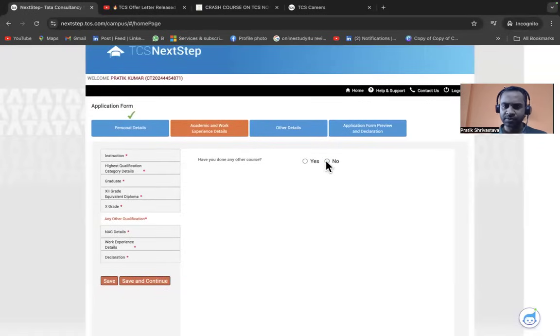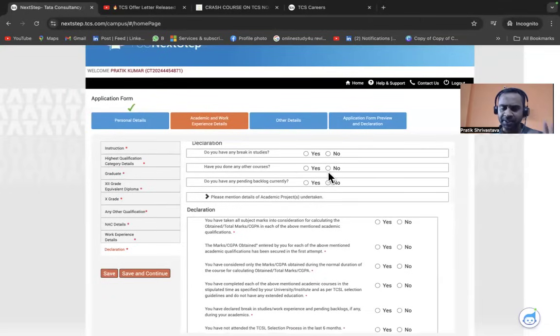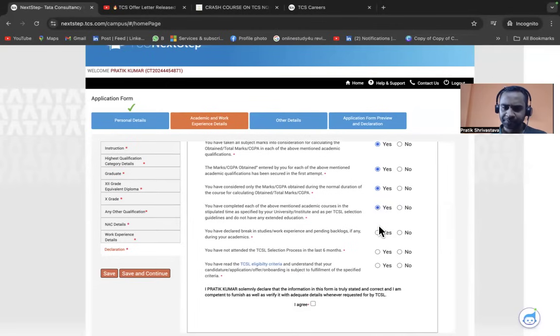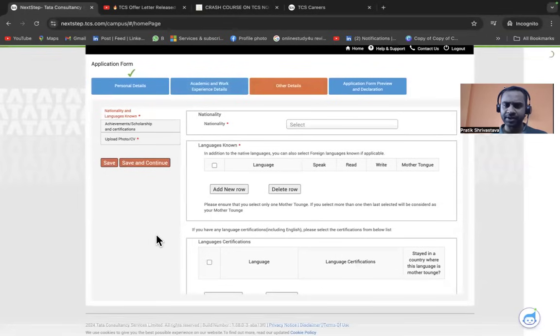Answer whether you've done any other courses and whether you've taken the NASSCOM Assessment of Competency — I'm selecting No. For work experience, I'm selecting No. Under the declaration section: answer whether you have any break in studies, any pending backlogs, and whether you've attended any TCS selection process in the last six months. TCS generally has a six-month cooling period. Click 'I Agree' and Save and Continue.